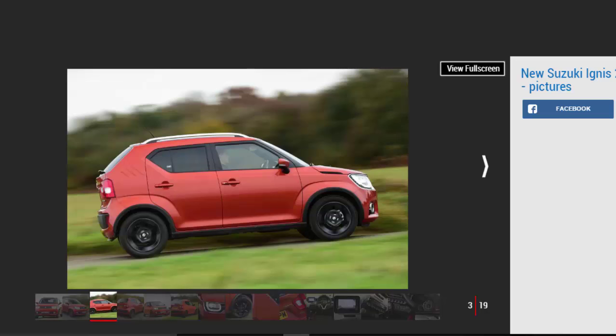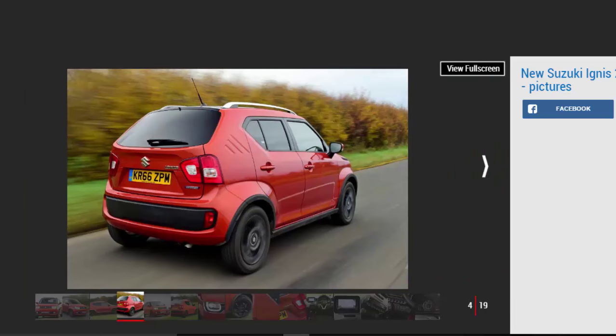Perhaps it was a few years ahead of its time, given that the market for baby SUVs has skyrocketed over the past few years. In any case, the car that carries the Ignis name in 2016 is altogether more interesting. It sits on Suzuki's new small car platform, and as such shares components with the Baleno and forthcoming next-generation Swift supermini.